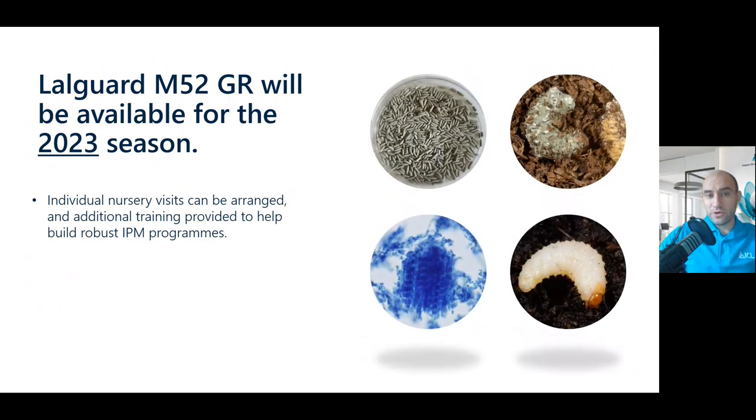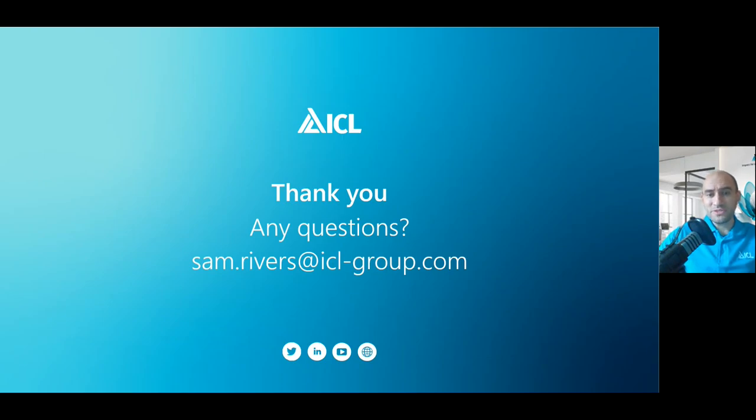Laogard will be available for the 2023 season. We're expected to have stock towards the end of this year and early into next year. Please speak to your local ASM for more information if you'd like to incorporate this into the mix or you'd like to buy some. I'm happy to come visit nurseries as well — we can use the Plant Health Planner to look at what you're doing and build robust IPM programs to help you get the most out of these products. Thank you very much for listening. I apologize I can't be there in person today. If you have any questions, please ask your guide, send me an email — my address is on screen — or ask at the panel at the end of the talk today.